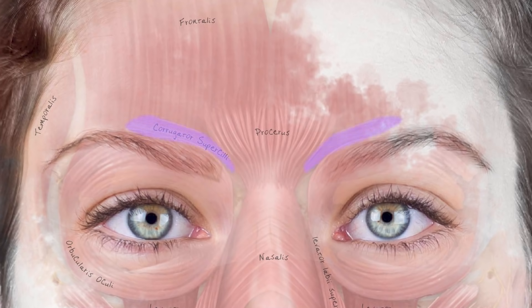Corrugator supercili is a muscle that runs from the periosteum medially all the way up through all the different layers, through the fat pads, and then touches the dermis on the far lateral point.